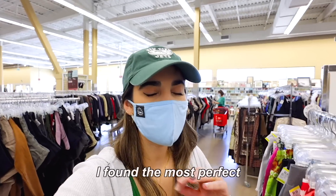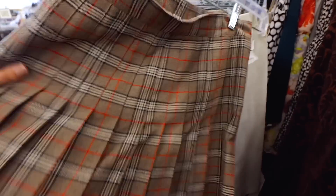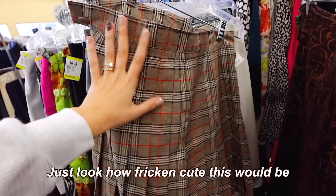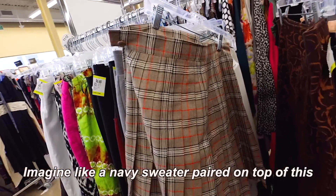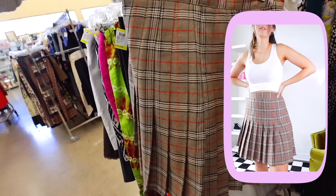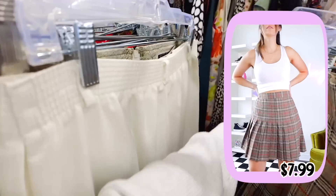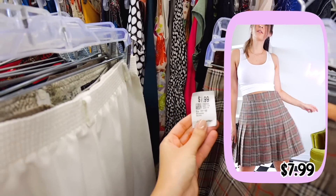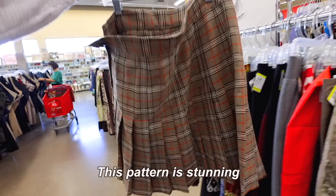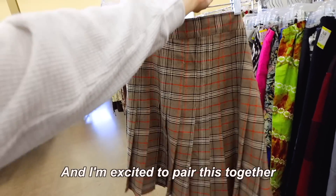I found the most perfect, perfect fall skirt — it's this one right over here. Just look at how freaking cute this would be. Imagine a navy sweater paired on top of this. And even though it's a pleated skirt, it's definitely longer, which I'll feel comfortable in. I hope it's in my size, because it does say it's a size 11 to 12. This pattern is stunning — it's literally the best thing to have this fall, and I'm excited to pair this with some new looks.